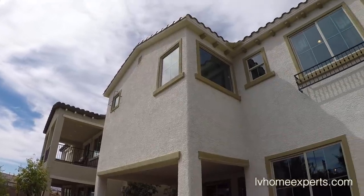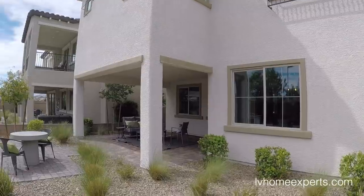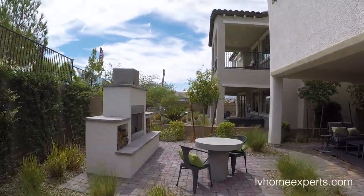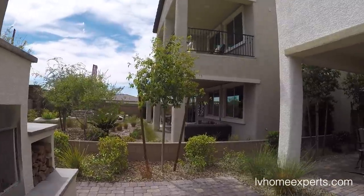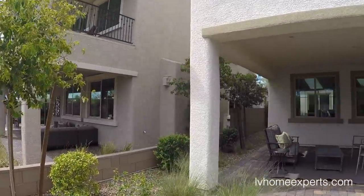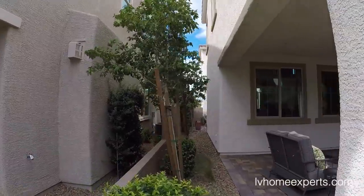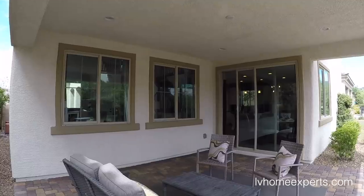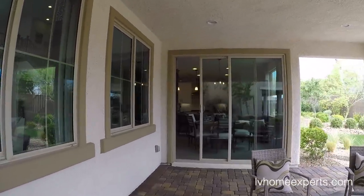That extension has definitely been upgraded. You're not going to get any backyard — it's nothing but dirt — but the pavers are included.